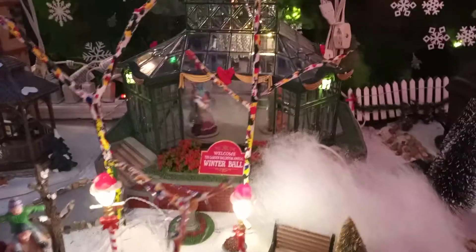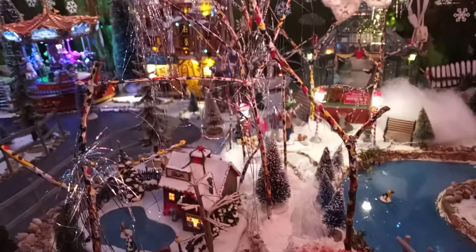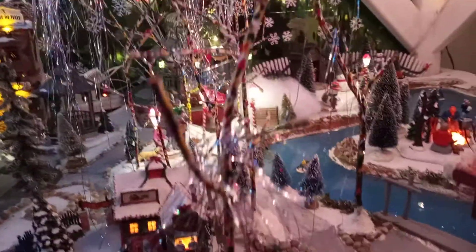We have the ballroom dancers over there. This year I added a bunch more trees in here, and I kind of gave them a candy cane look, like as if they were lit up with colored lights.